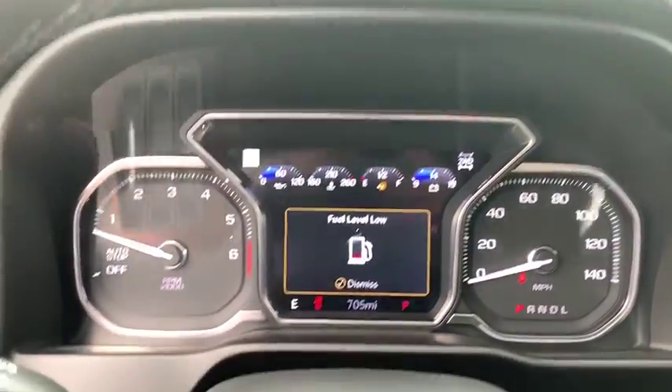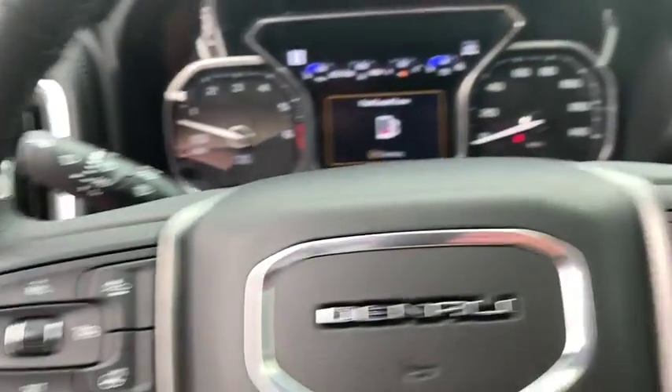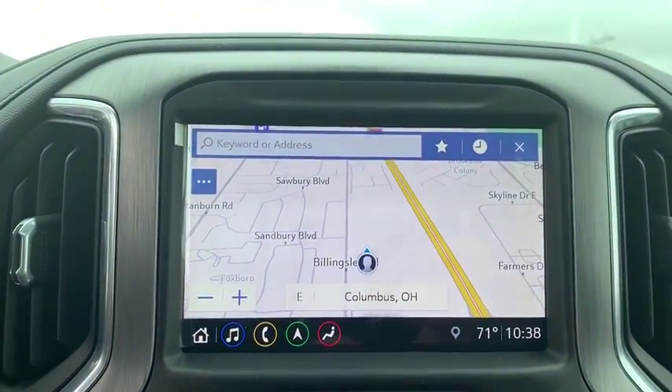Here are some of this vehicle's great options: navigation system, power passenger seat, steering wheel audio controls, remote engine start, power sunroof, traction control, dual airbags, alloy wheels.